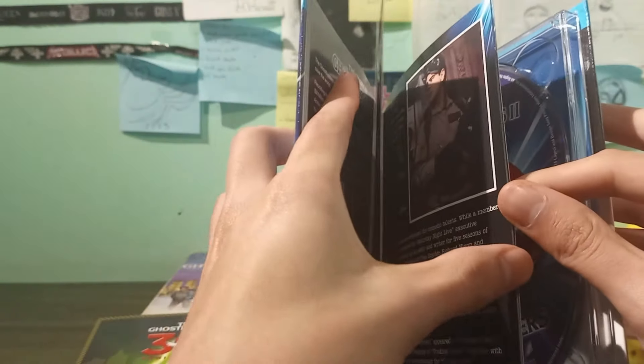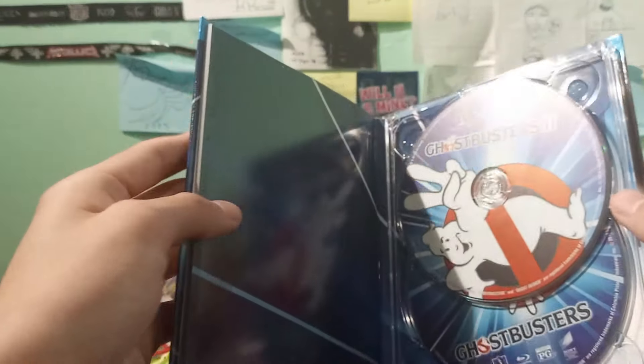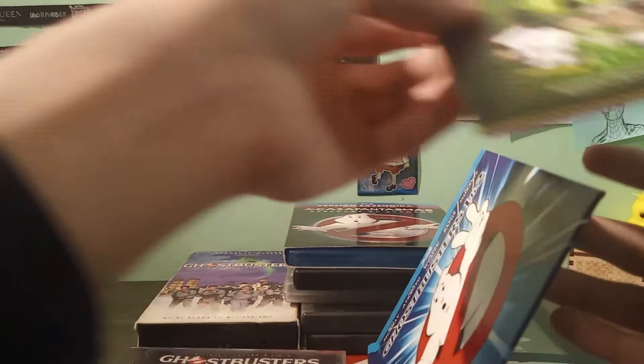There it is — it's Ghostbusters. Some concept art in there. There are the discs: Ghostbusters 2 and Ghostbusters — who you gonna call?